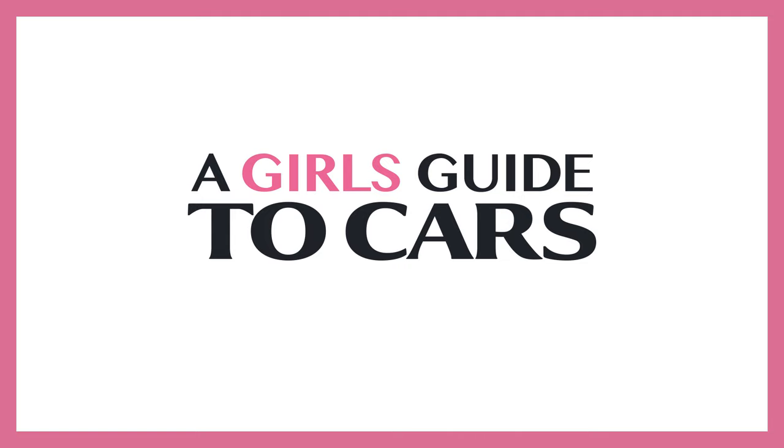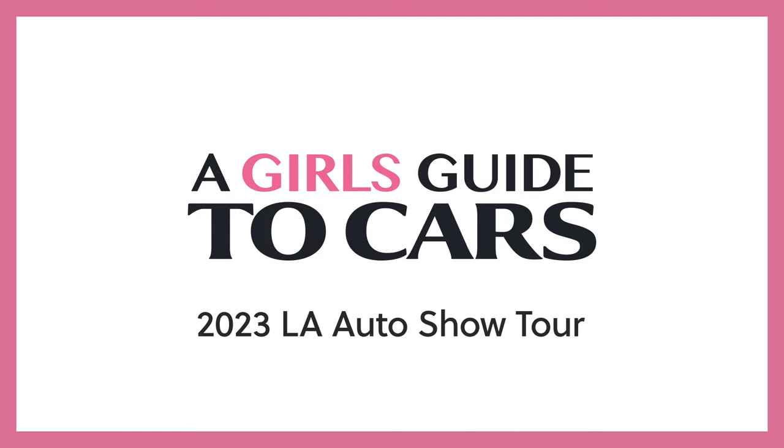Hey Connie, hey Scotty! We're at the LA Auto Show, and I love it because it's like the Celebrity Miracle Mile but for cars. LA does a great job with their auto shows, and we're going to show you some of the things we've seen here.